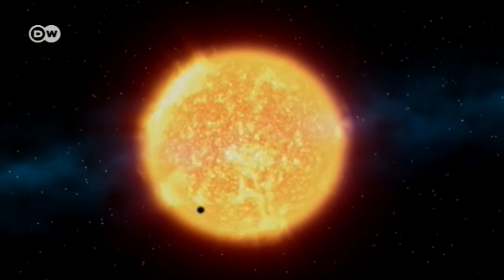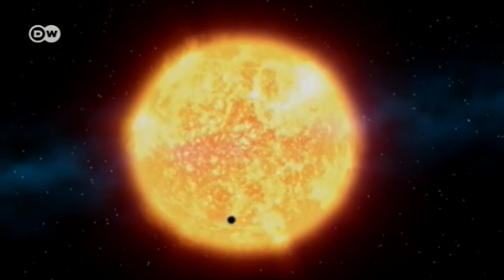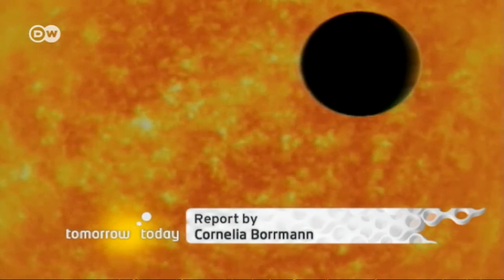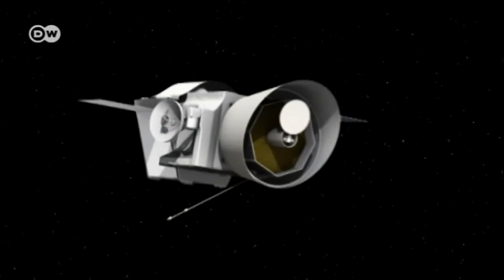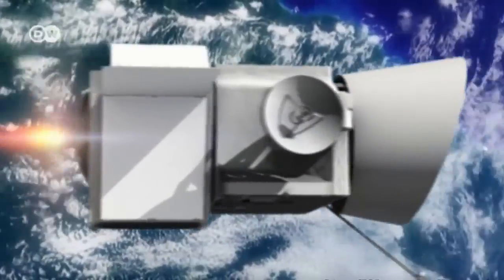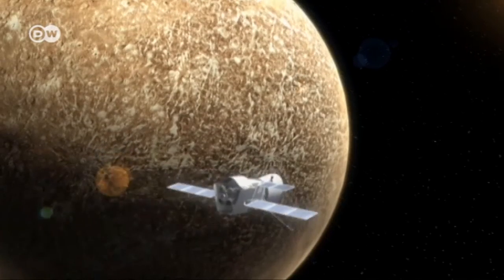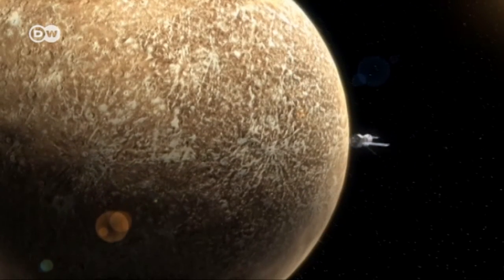If all goes as planned, Mercury will soon be receiving another visitor from Earth. In 2017, a joint European-Japanese mission called BepiColombo, made up of two satellites, will lift off for the inner solar system to pick up where Messenger left off.